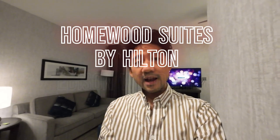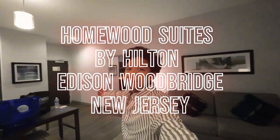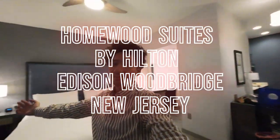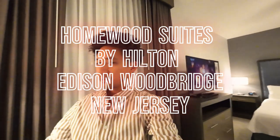Homewood Suites near Edison, New Jersey. This is a beautiful room. My fiancé's dad booked this for us and he's next door.